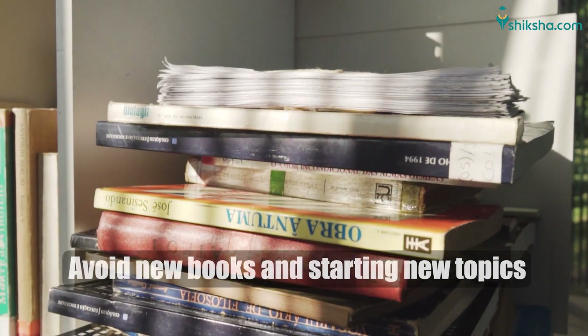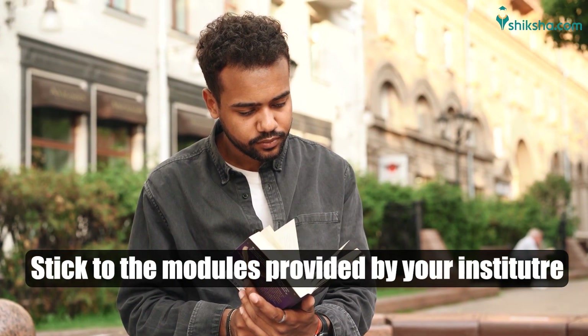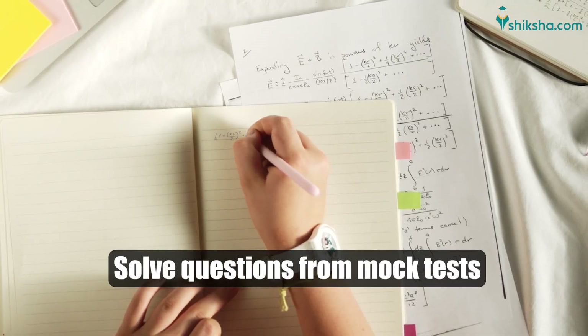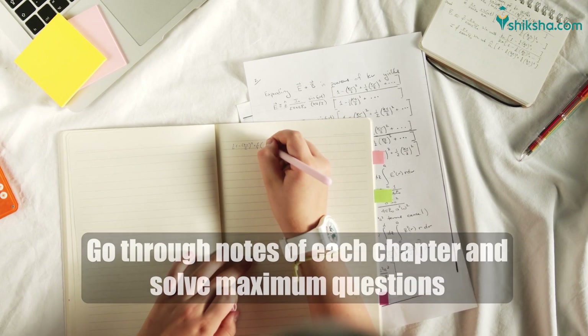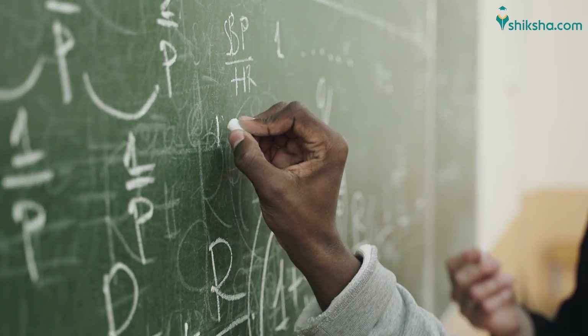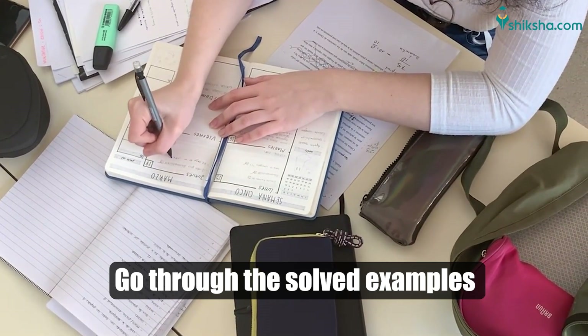Avoid new books and starting new topics. If you are taking coaching from an institute, stick to the modules provided by your institute, solve questions from mock tests, go through notes of each chapter and solve maximum questions related to it. In case going through the entire exercise is not possible, then at least go through the solved examples given at the end of each chapter.